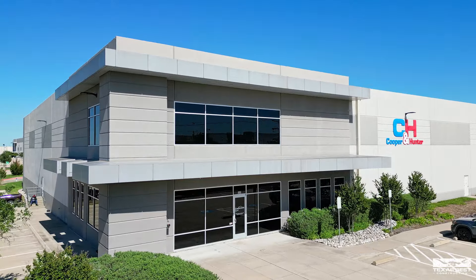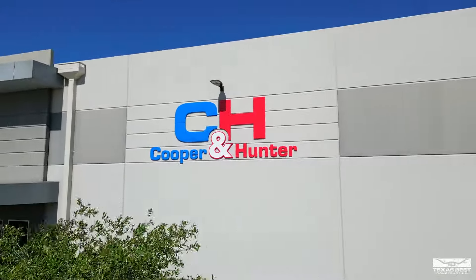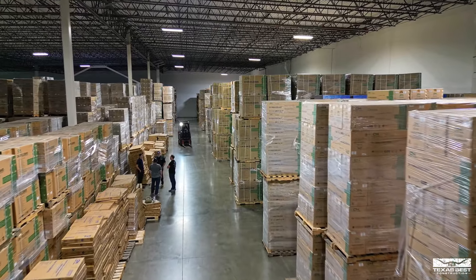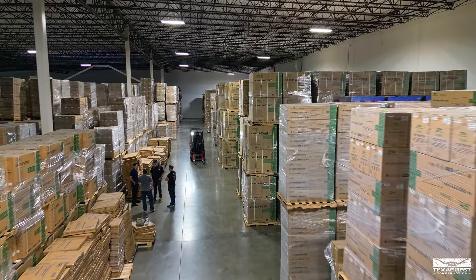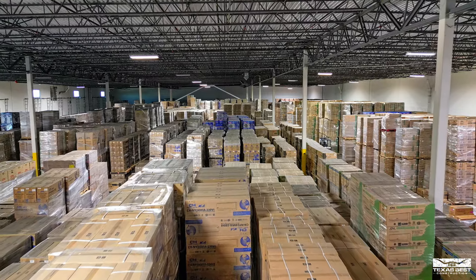Hey guys, check it out. I have a special treat for y'all because we are at the brand new location for Cooper and Hunter, which is just south of Dallas at the Logistical Hub here in Lancaster, Texas. I'm here with Arter with Cooper and Hunter, and he's going to tell us a little bit about this. But tell us about this huge place with all this air conditioning.